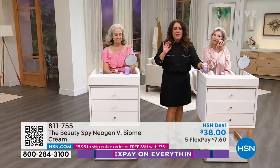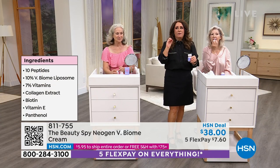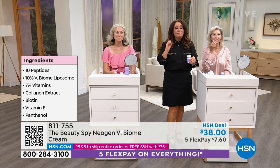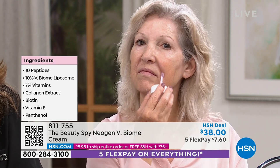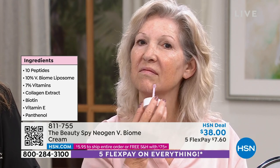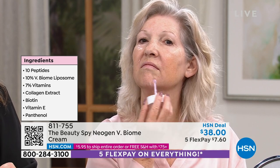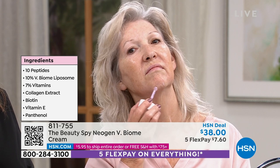We at the Beauty Spy obviously have a lot of different types of hydrators and moisturizers. This is more of a very serious firming cream. If you're in your 20s or 30s or more youthful, I wouldn't suggest this. This is definitely for those in your 40s, 50s, 60s, 70s and beyond, where you're really looking to help firm up the appearance of the skin.